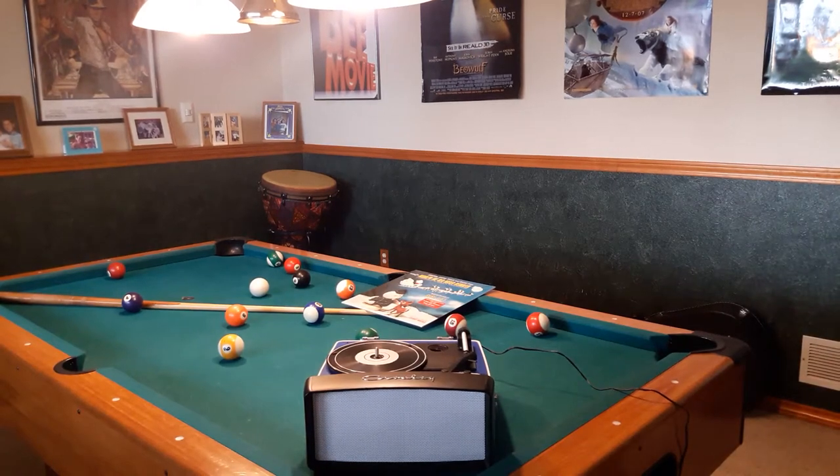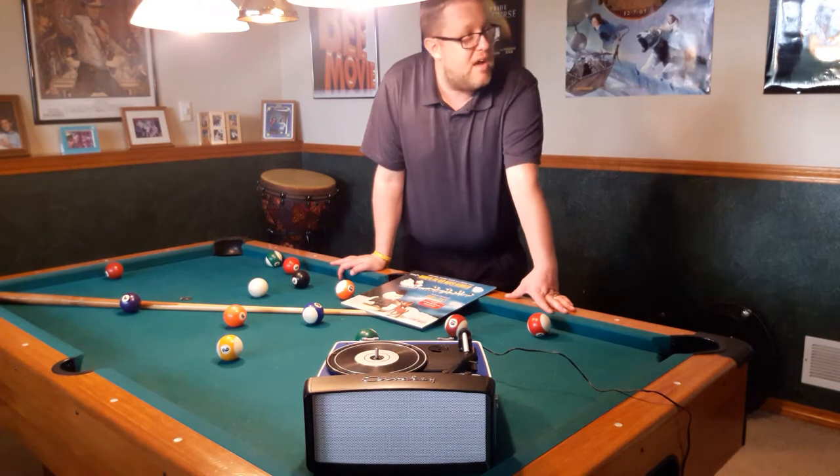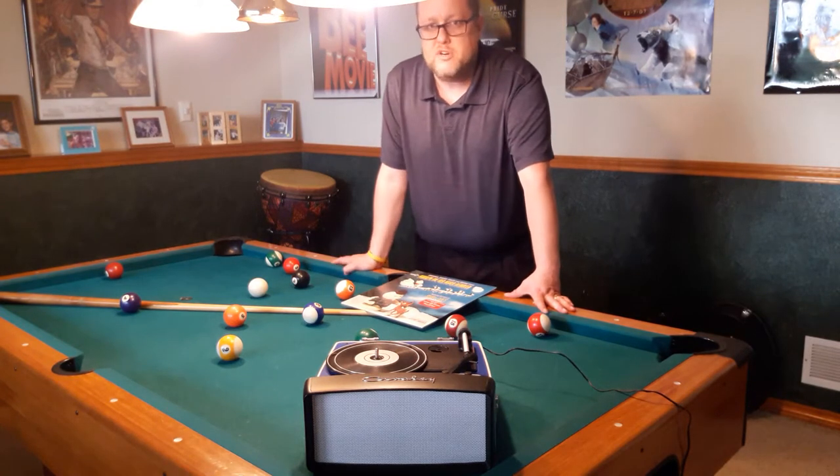Hey everybody, welcome back to Recordology. So today we're going to be talking about a new record. Now, not often do we talk about new records. Usually we're talking about the old, dirty, filthy records.